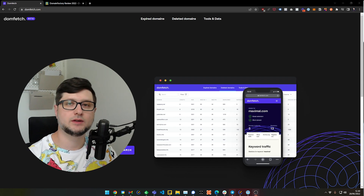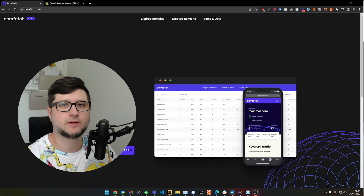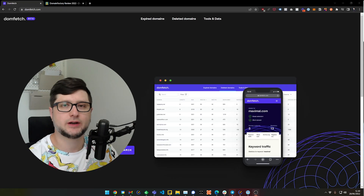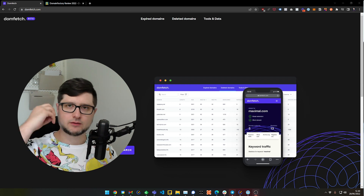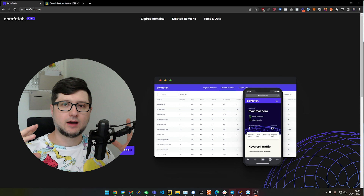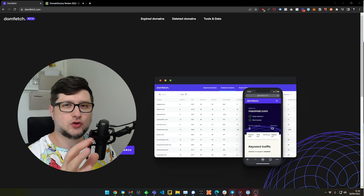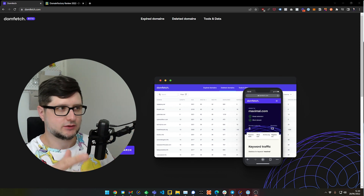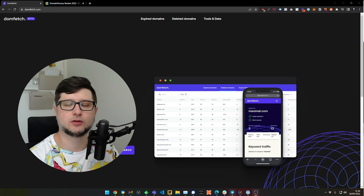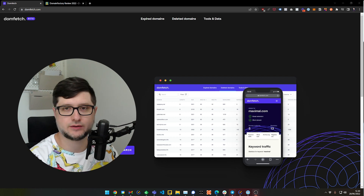Hi guys, Artem here with another interesting tool that you might find very useful. When you start a new project or you have an idea — you have a light bulb go off and you're like, I want to do this — usually the next thing you do, once you came up with the idea or once you start getting serious about making it actually happen, you will go and register a domain.